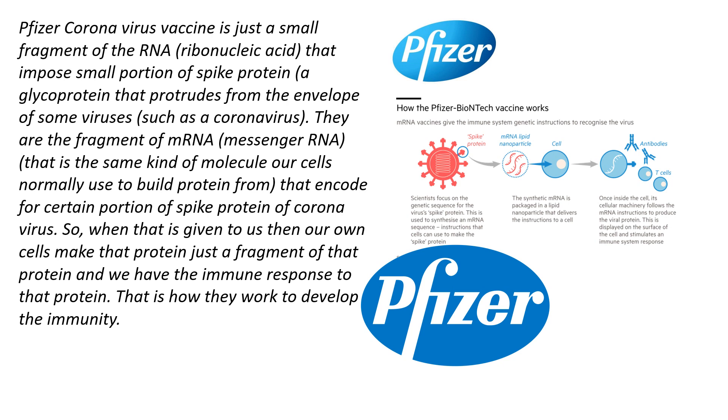This is the same kind of molecule our cells normally use to build proteins, encoding a certain portion of the spike protein of coronavirus. So when this is given to us, our own cells make that protein and we have an immune response to it. This is how it works to develop immunity.